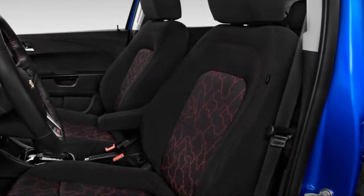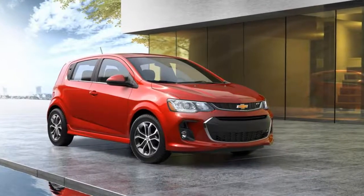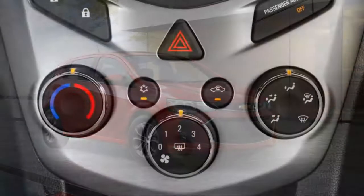The Sonic remains quiet on the road, and the new interior that arrived last year is considerably more stylish and less economy car than the earlier version.